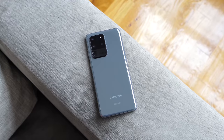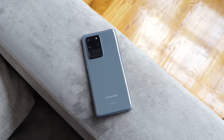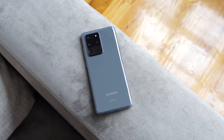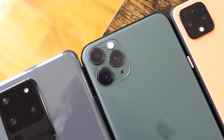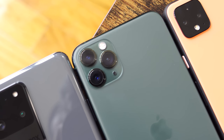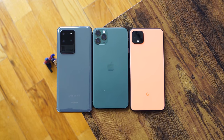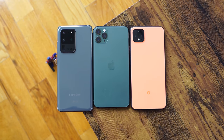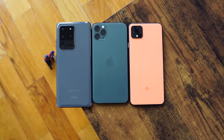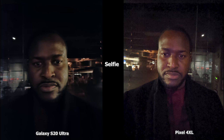Hey guys, Thunder E here, and welcome to another battle video between the Galaxy S20 Ultra, the iPhone 11 Pro Max, and the Pixel 4 XL. We'll be taking a look at all the cameras to see who has the best performance in low light conditions. In this video, you're going to see all the S20 Ultra images on the left, with the Pixel 4 XL and the iPhone 11 Pro Max images on the right. Let's start off with our selfie images.